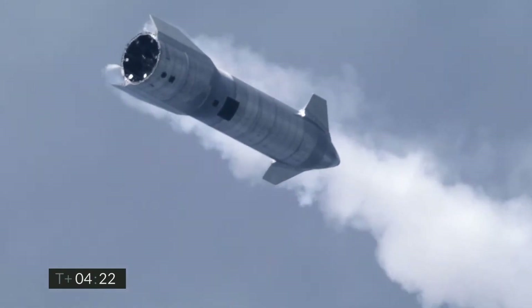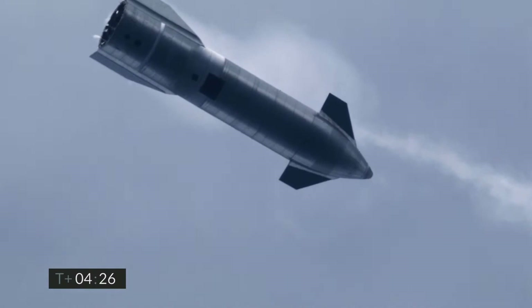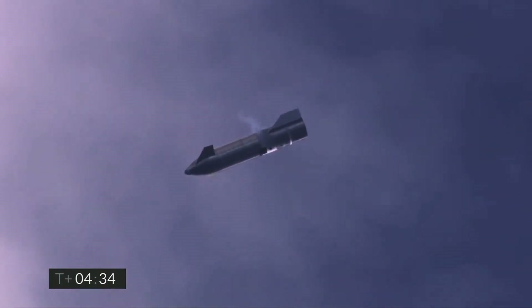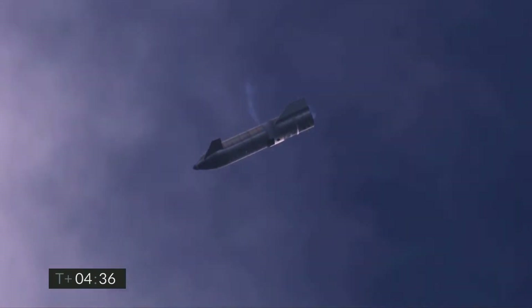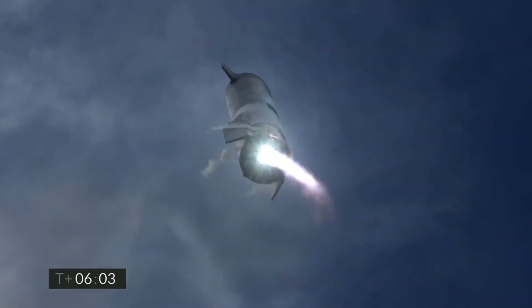We get an awesome view from below, though unfortunately we can't quite compare the flip to SN9 and SN8 like before. Then we see a beautiful shot of SN10 maintaining stability as it falls back down to Earth, preparing for its attempt to make history. At just below 2 kilometers, the engines are re-chilled in preparation for the relight.